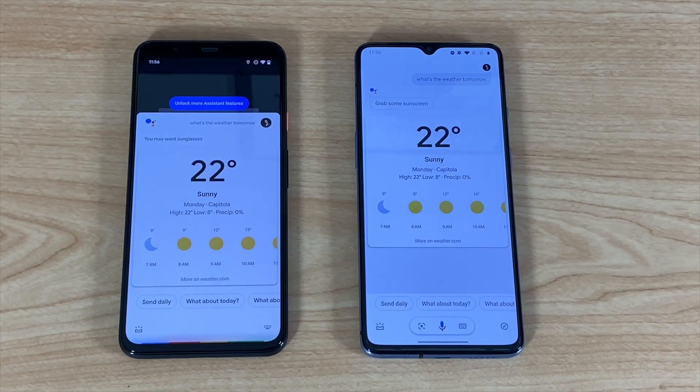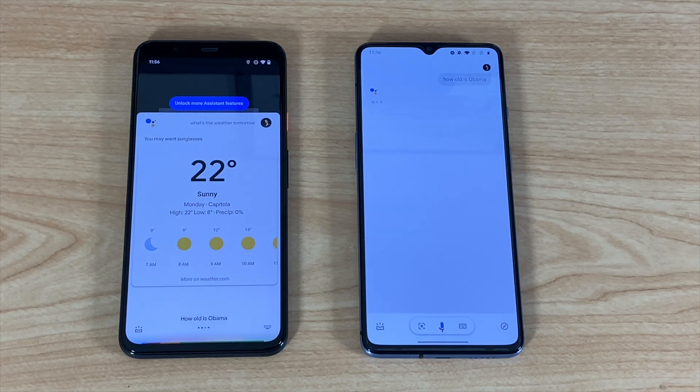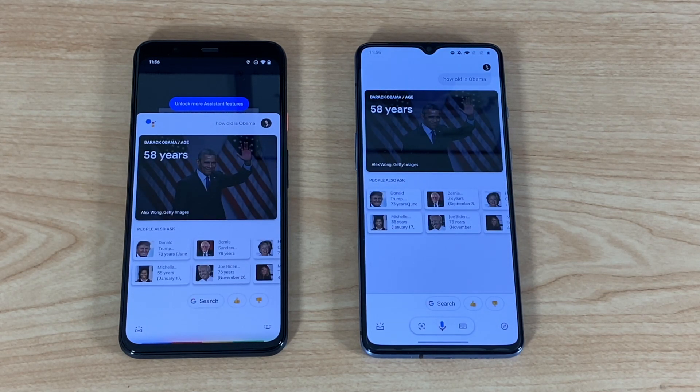On previous phones, to answer a question, Assistant would take up the entire screen, but now Assistant only takes up most of the screen, and you can easily swipe it back down when you're done. The actual visual data shown, like weather, isn't all that different — in fact, most of the time it's exactly the same.